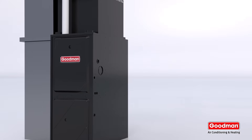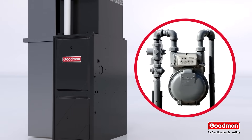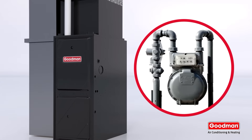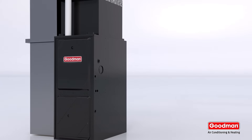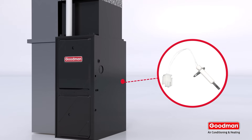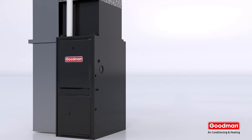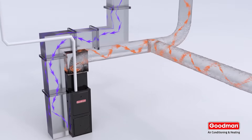First, to heat any home you need a heat source, and for a gas furnace like this one, that source is natural gas or propane. When heat is needed, valves release gas to be ignited by an igniter. The resulting flame heats the air inside the heat exchanger, and a blower moves air over the heat exchanger.